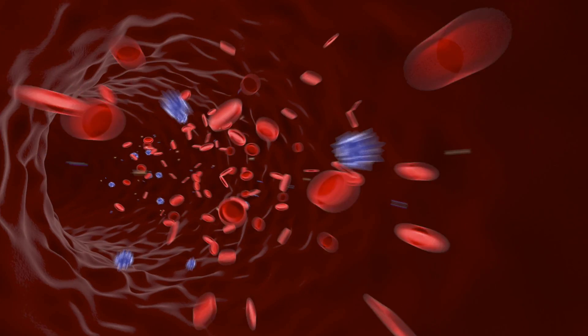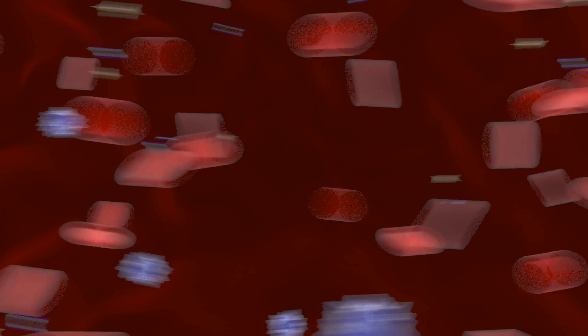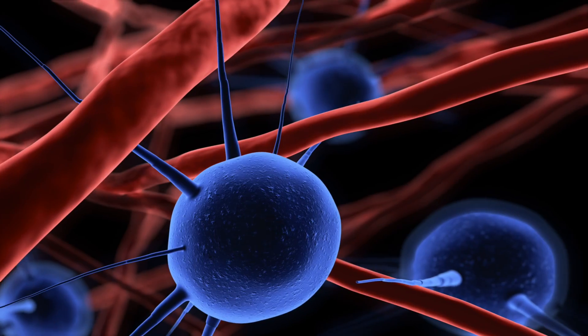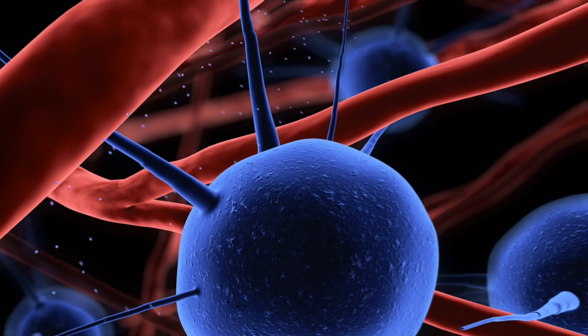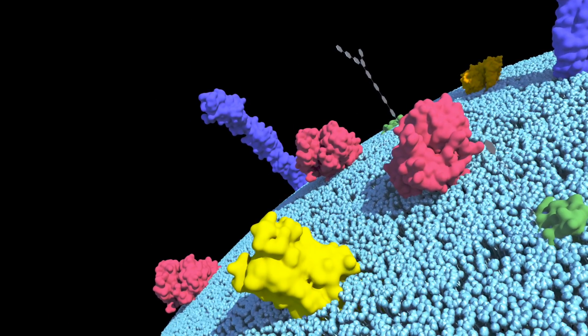Following intravenous administration, the conjugate will travel around the body through circulation to the target sites. The conjugate will remain inactive in the bloodstream as the active site of Paclitaxel is protected by the aptamer and the linker. The conjugate can further penetrate through the blood vessel, enter the extracellular environment, and reach the surface of the tumour cells.